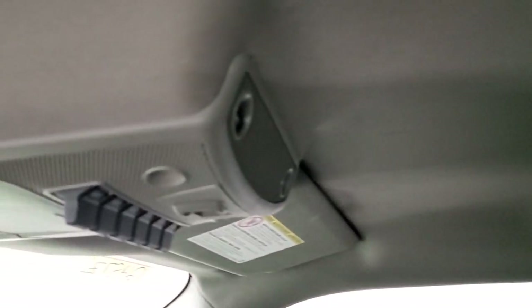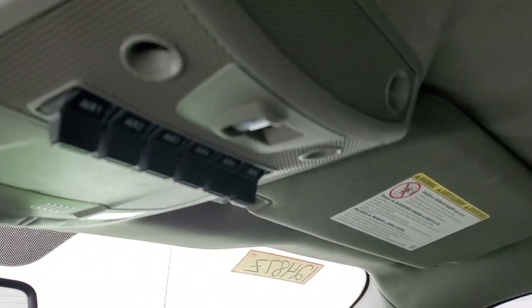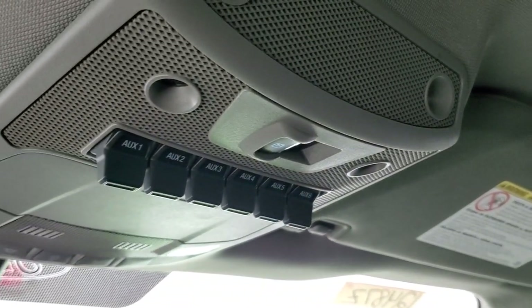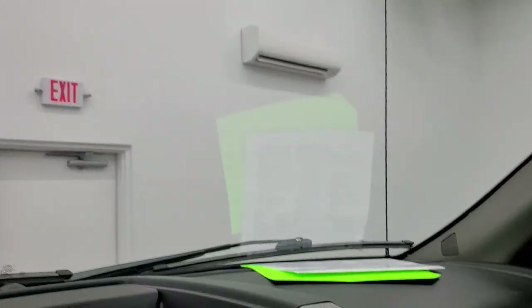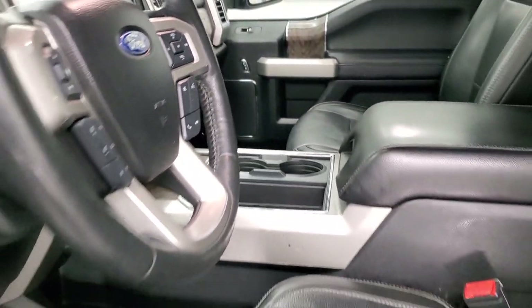The headliner is in nice shape. You do get six auxiliary up-fit switches, a power sliding rear window button, and map lights. We'll take a quick look at the back seats and then we'll start it up and take a look under the hood.